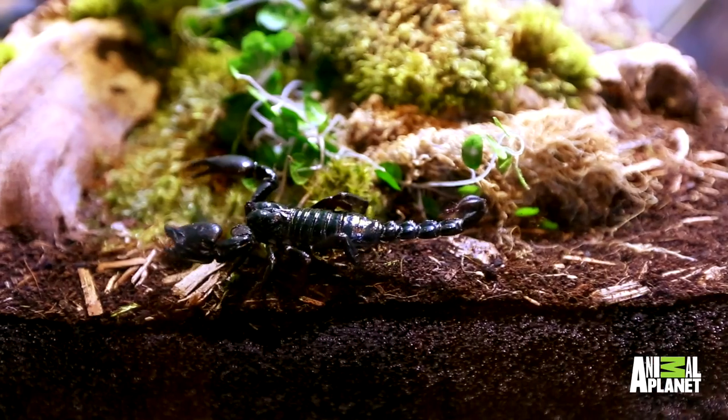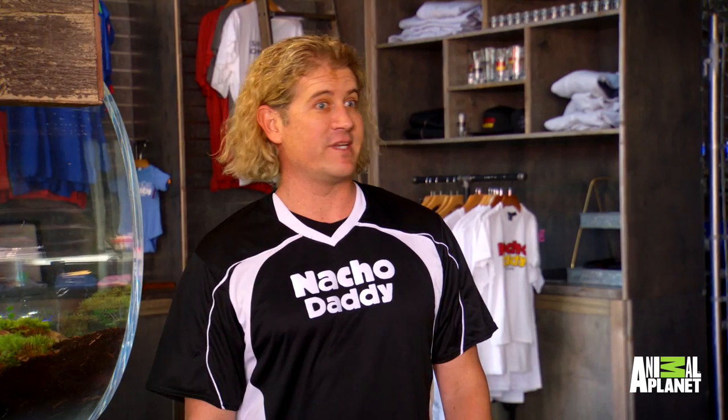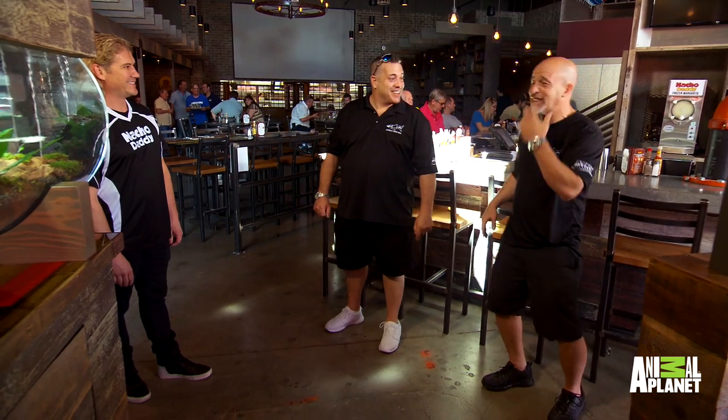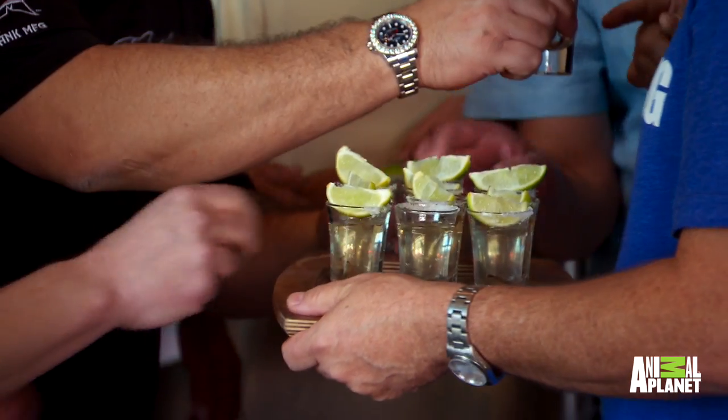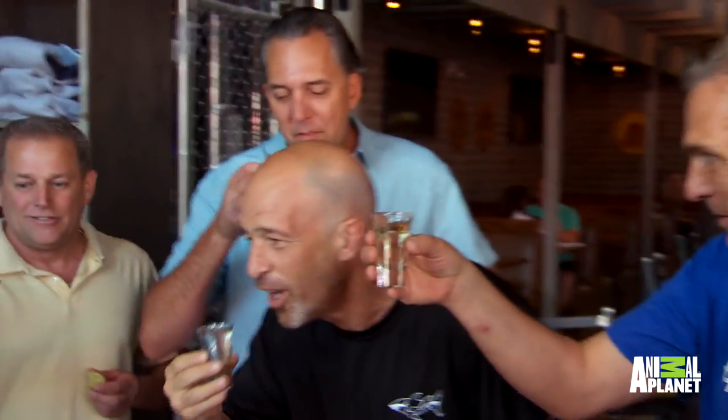Look at them crawling around — that's great, they're looking great. We do have one piece of unfinished business, which is that scorpion shot that we discussed. I guess we said if we were going to build you a bad-ass tank we would do one, so I'm ready. Let's do it. Everyone's looking for the right-sized scorpion. Here's to your new scorpion tank.